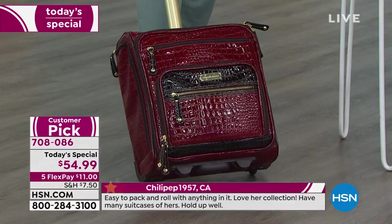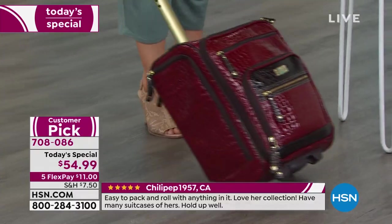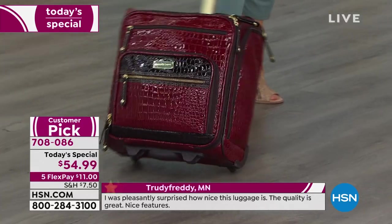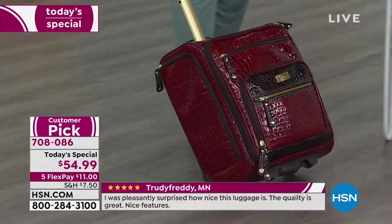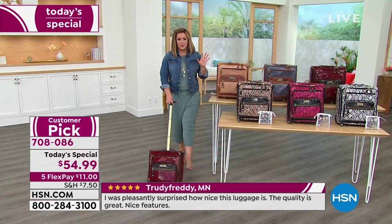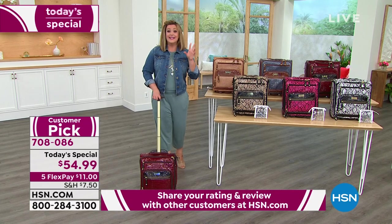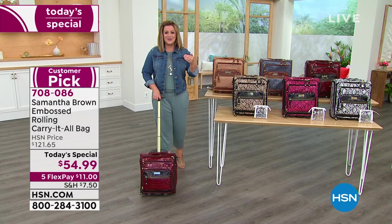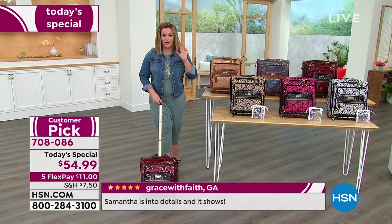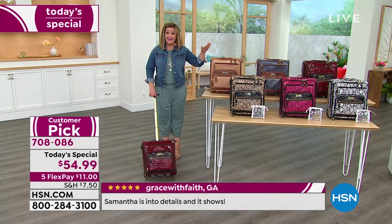Whether you're schlepping your stuff to and from work, going back to work, or the kids are going back to school, this is a wheeled carry-on with a telescopic handle, beautiful materials, a five-year warranty, and gold-tone hardware that makes it look so chic. Samantha Brown puts a lot of love into these products. Celebrating 10 years here — we're estimating that by 1 p.m. today this entire selection will be gone.